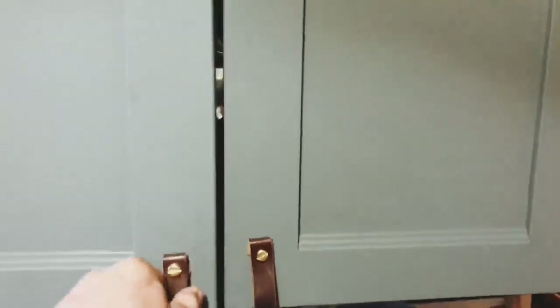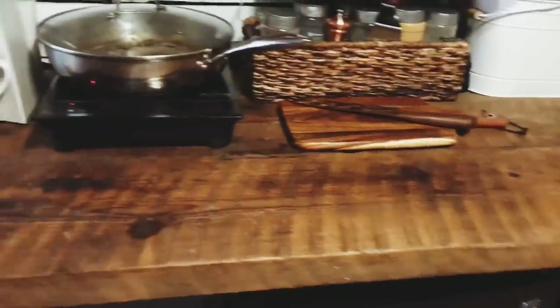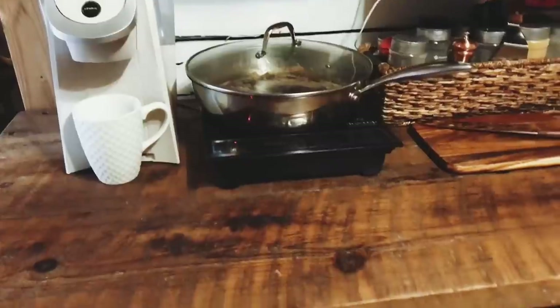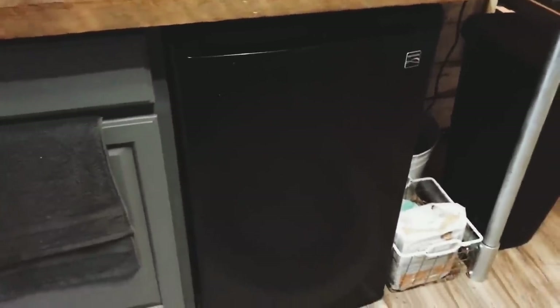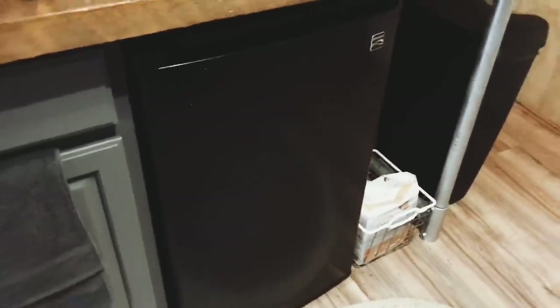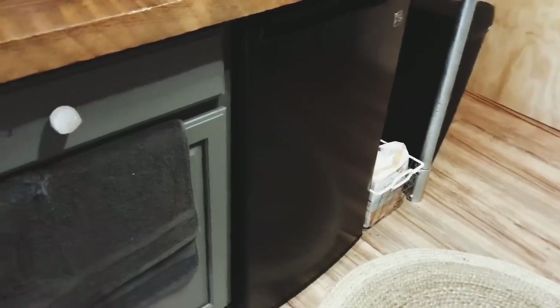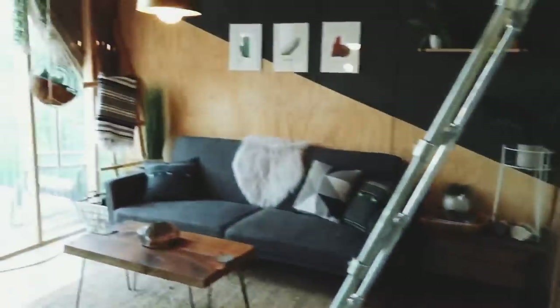Here's our little pantry setup for all our dry goods — apparently I'm not allowed to open it, but there's stuff in there. Here's our main countertop that we use for cooking; we do breakfast in the wintertime especially on this because it's pretty cold outside and nobody wants to go out early in the morning. Our fridge is a three cubic foot fridge. We have to go grocery shopping every week and shove everything in there to make it fit, but it keeps our food fresh.